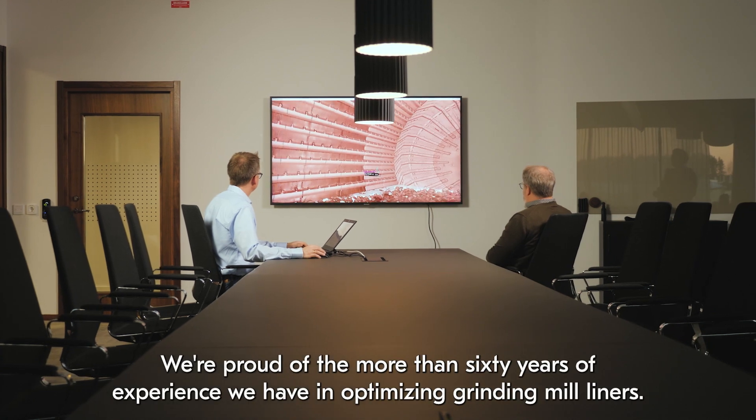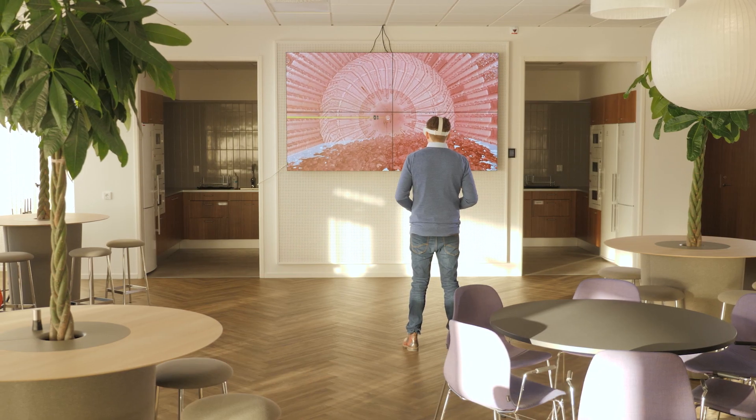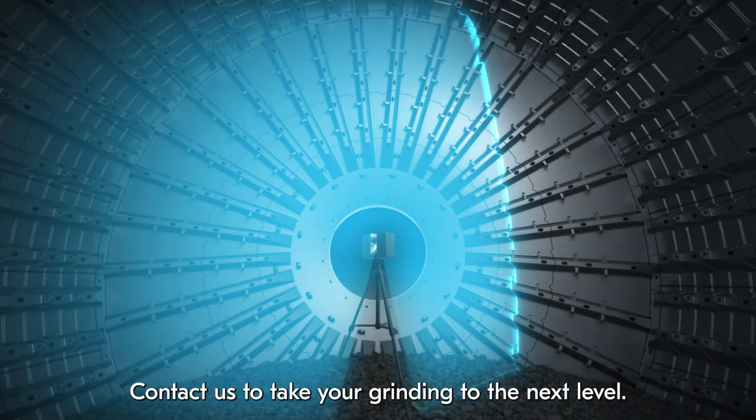We're proud of the more than 60 years of experience we have in optimizing grinding mill liners and in bringing new innovations to the market. Contact us to take your grinding to the next level.